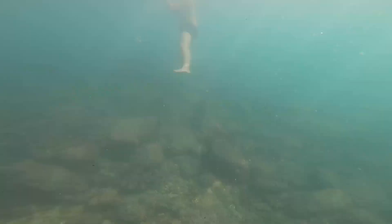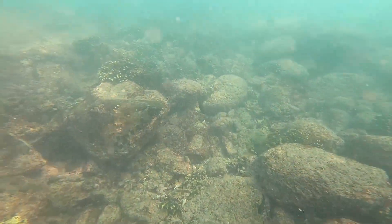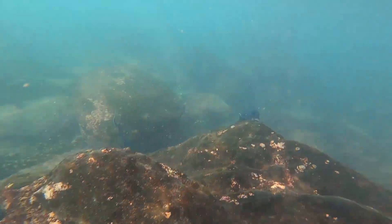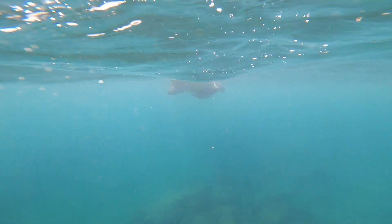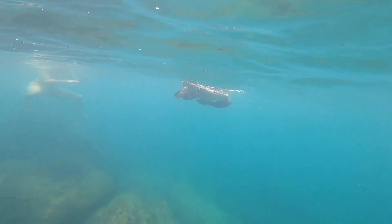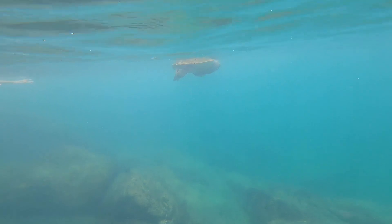We dove in to the warm water and started looking for fish. Much to our delight, we suddenly found ourselves swimming within a stone's throw of a beautiful giant sea turtle. This was definitely an awesome and unexpected bucket list event. And the turtle didn't seem to mind us at all — we kept our distance, and after a few minutes he just floated away.